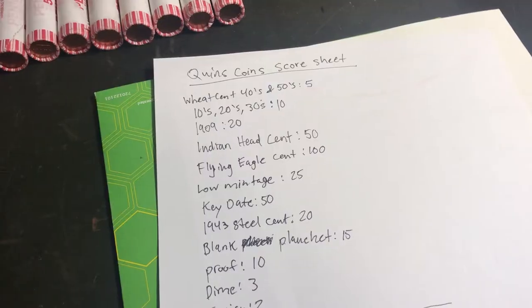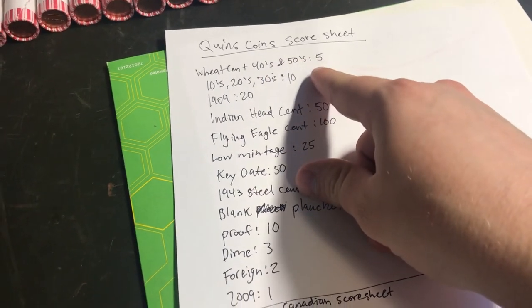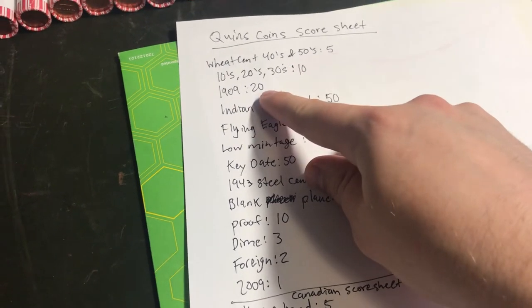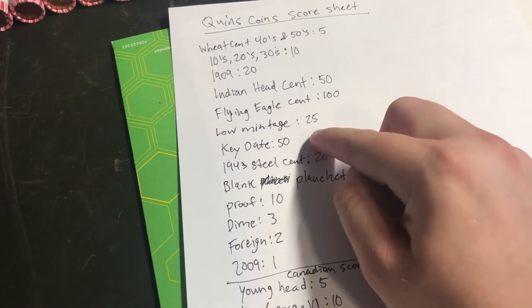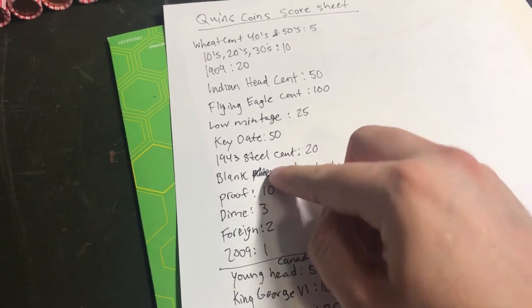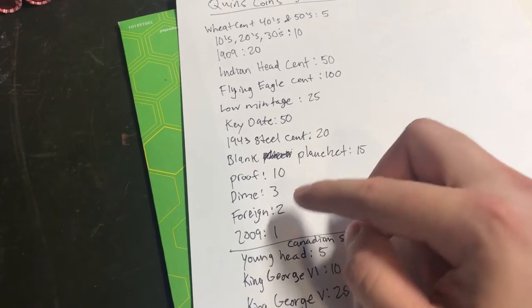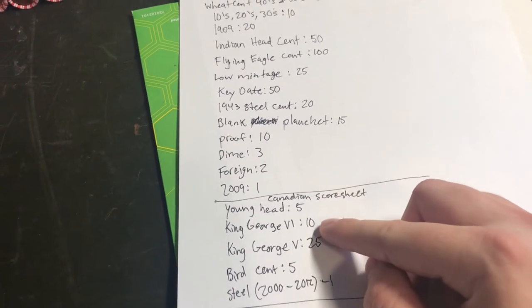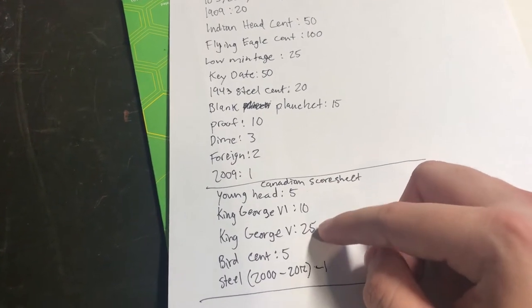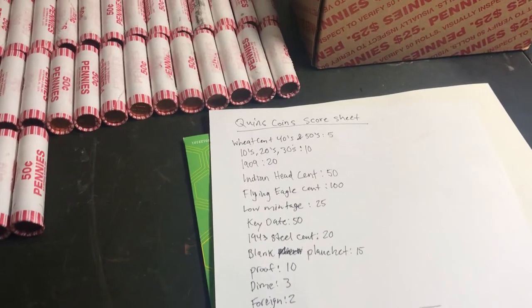We're using Quinn's Coins score sheet for the point system. Wheat cents from the 40s and 50s are worth 5 points; tens, 20s, and 30s are worth 10 points; 1909s are worth 20 points; Indian head cents are worth 50 points; flying eagle cents are worth 100 points; low mintage pennies are worth 25 points; key dates are worth 50; steel cents are worth 20; blank planchets are worth 15; proofs are worth 10; dimes are worth 3; foreigns are worth 2; 2009s are worth 1. For the Canadian score sheet: young heads are 5 points, King George VI are 10 points, King George V are 25 points, bird cents are 5 points, and steel cents 2000–2012 are worth negative 1 point.